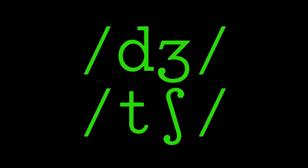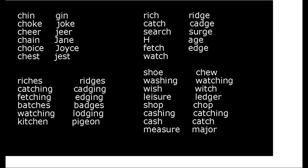In this practice session, you will distinguish between CH and J. The risk of not distinguishing between these two sounds should be avoided. Listen. Shoe, chew, washing, watching, wish, witch, leisure, ledger.